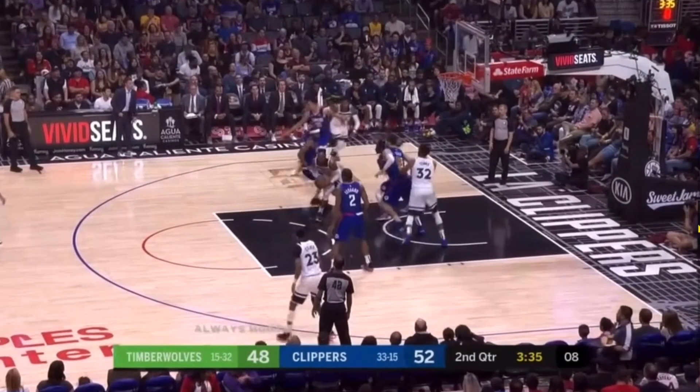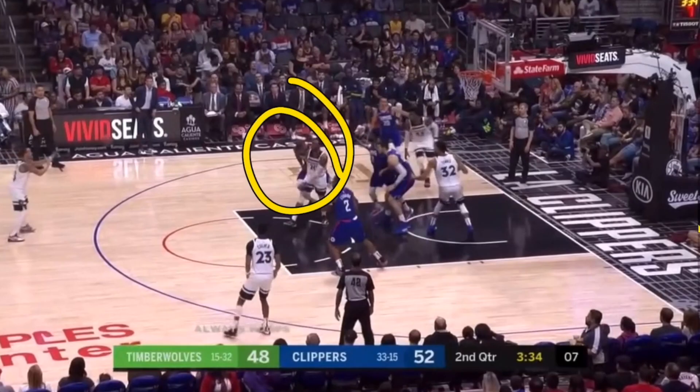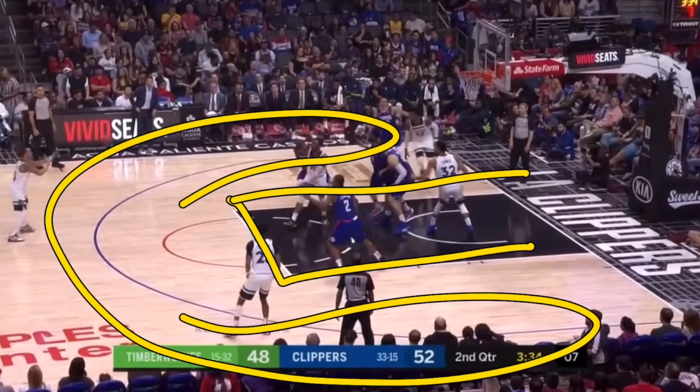That player is now surrounded by four players, two of which are extremely great defenders, and he is forced to kick the ball out. The reason why this is so good — even though this is an okay three-point shooter — you would never want to give an easy basket in the key, because the three-point shot is, in theory, a lower percentage shot.